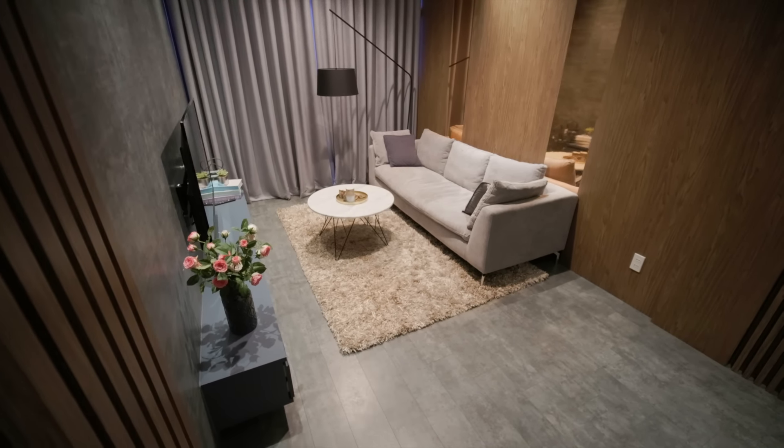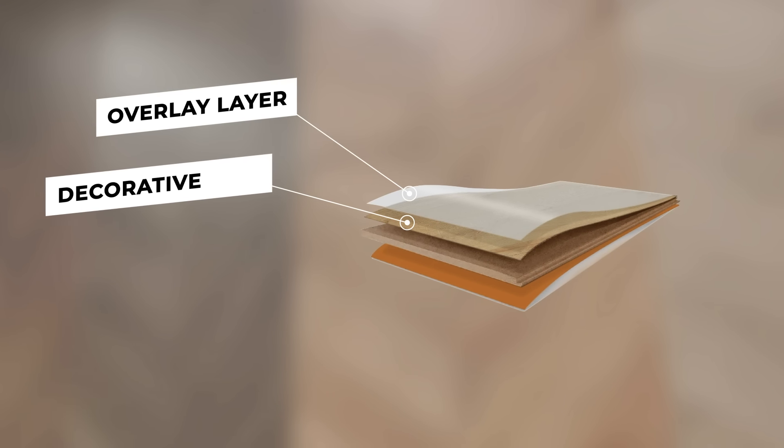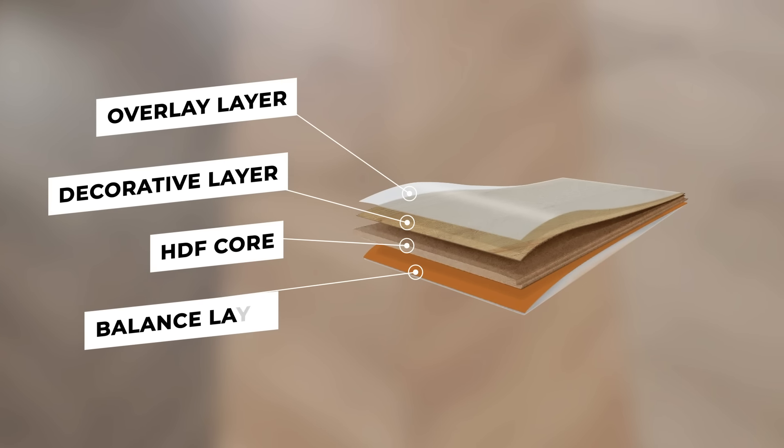One of the key strengths of Ang Cung Laminate Flooring is its remarkable structure, which consists of four stable layers: the overlay layer, the decorative layer, the HDF core, and the balance layer.